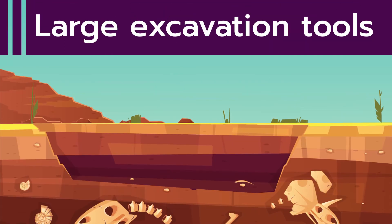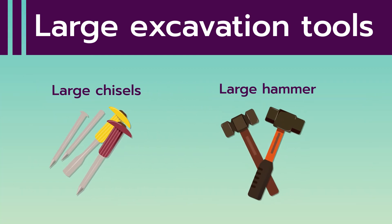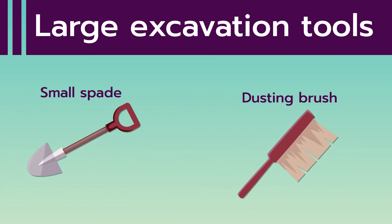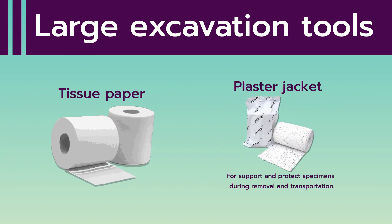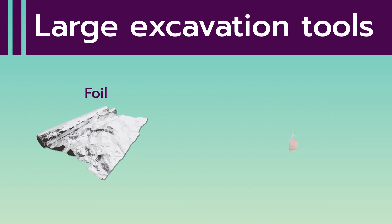Large Excavation Tools: Large Chisels, Large Hammers, Small Spade, Dusting Brush, Trowel, Dusting Pan, Tissue Paper, Plaster Jacket, and Foil and Cloth Bag for wrapping and protecting specimens.